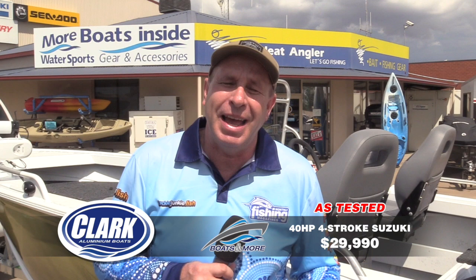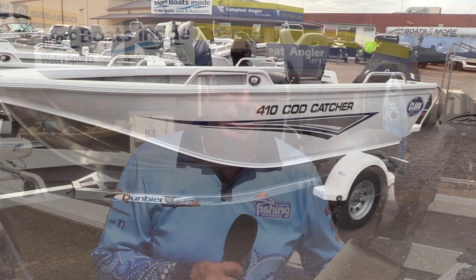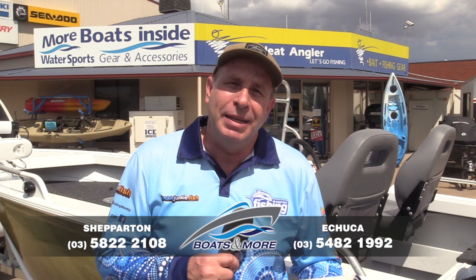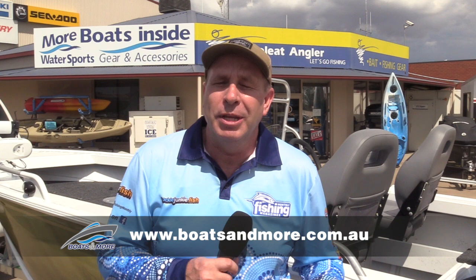Covering off on pricing — this is the Special Edition, so you're looking at about $30,000 with the Minn Kota and Garmin electronics. You can get this as a plain painted boat: take the electronics off, keep the 40 horsepower on the back and you're looking at around $25,000, then add the electronics you'd prefer. A great little sports fishing boat — the Clark Cod Catcher, very very good. The guys at Boats and More are really good to deal with and set their packages up really well. Two stores: Echuca and Shepparton. Jump on their website at www.boatsandmore.com.au for all contact details and information on boats available. The Clark 410 Cod Catcher — well worth a look.